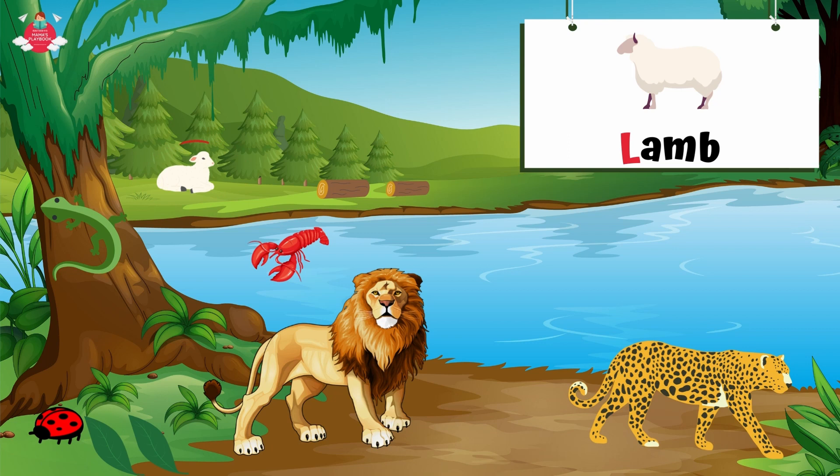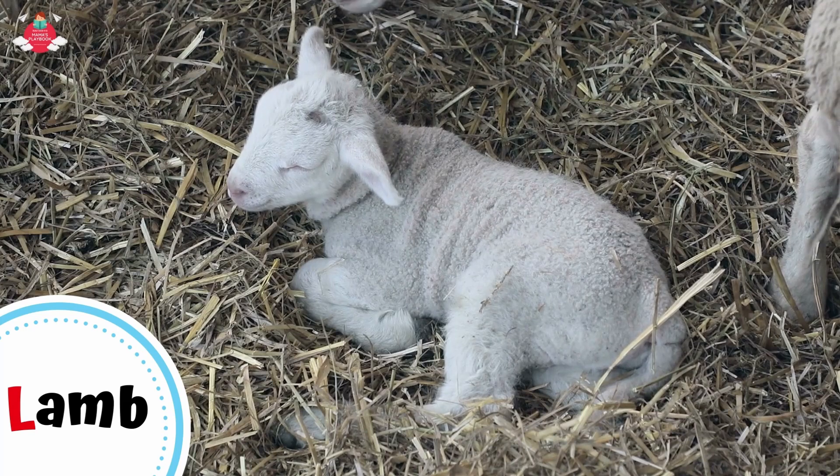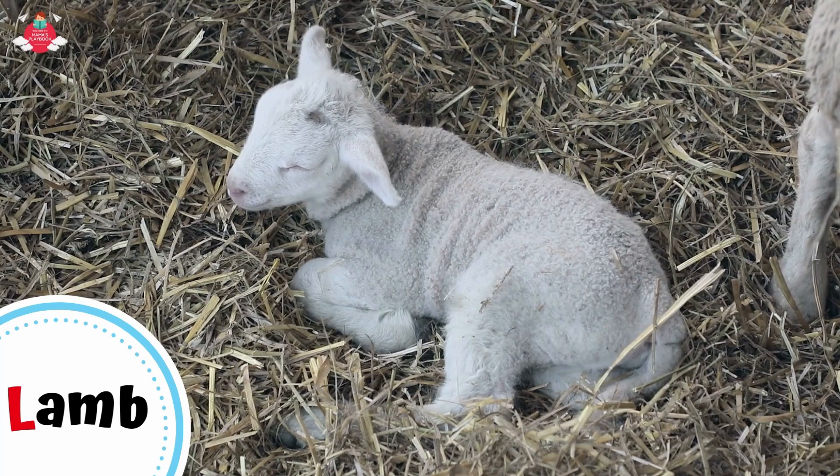What else starts with letter L? Can you see a lamb? L for lamb. Lamb is a young baby sheep. Lambs can walk just minutes after they are born, though they are often dependent on their mothers for the first four to six months of their lives.